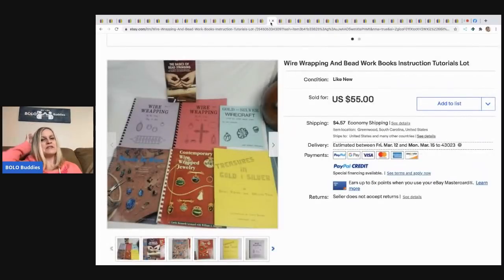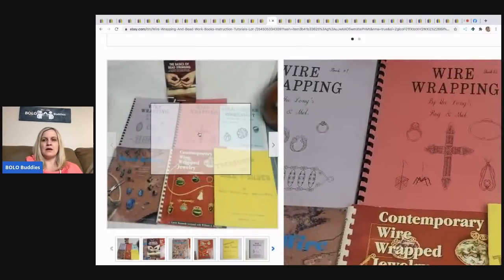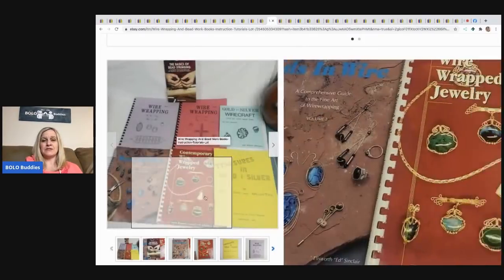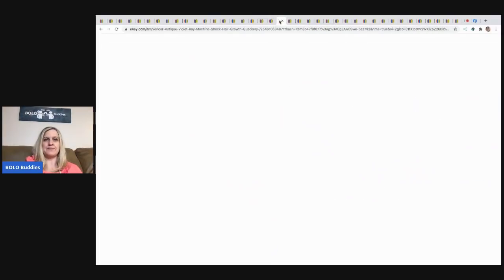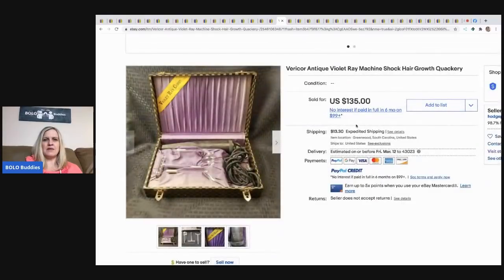The next items are wire wrapping and beadwork instruction books — tutorials and instruction manuals. He picked these up for five bucks and sold them for $55 plus shipping.